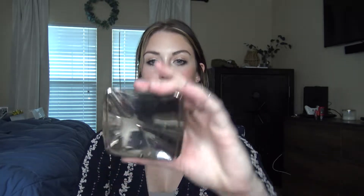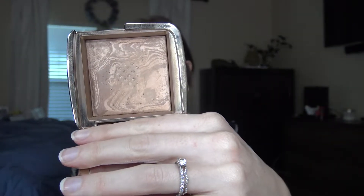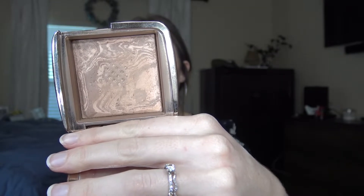My all-time favorite bronzer that I used all year long was the Hourglass Ambient Lighting Bronzer. The color I use is Nude Bronze Light. It's super creamy and goes on the skin so nicely — it doesn't skip or look patchy. It's such a pretty undertone and I've been using it all year long.